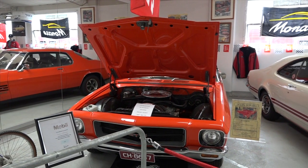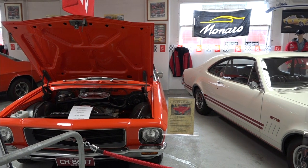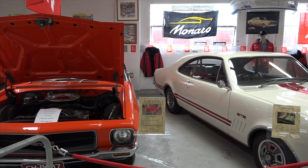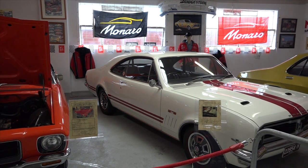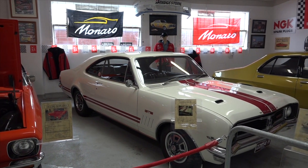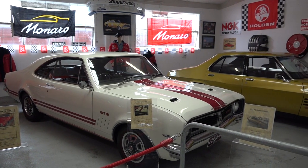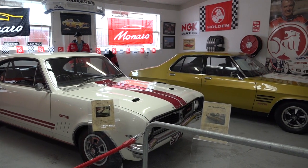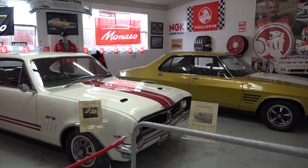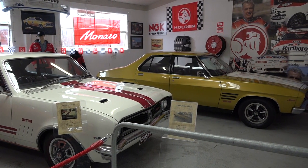What does the Holden mean to me and to all of our volunteers? It is just Australian. It is what we are all about. We designed it, we built it, we had it. What I love about the Holden is that it was all Australian. You could break down in the middle of the night anywhere in the country and the local chemist shop would give you something to fix your car and get you going.